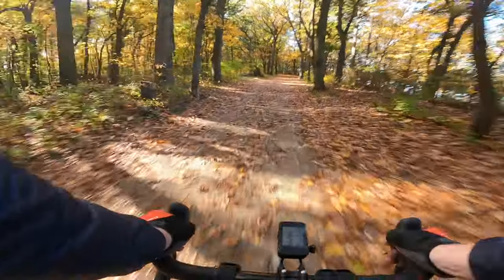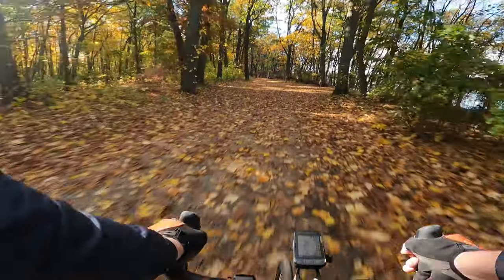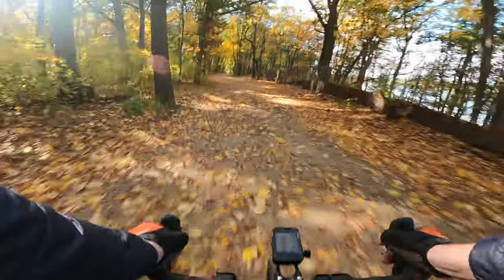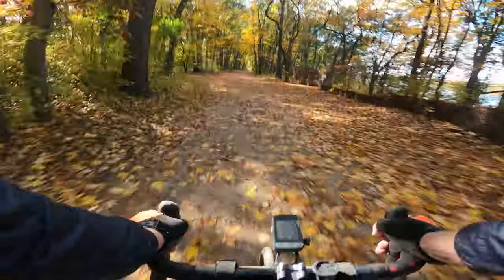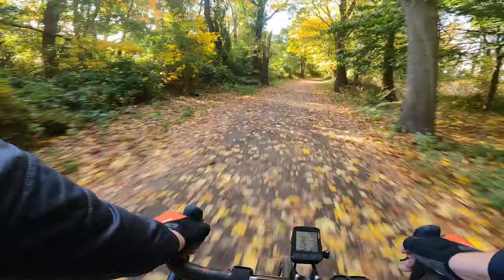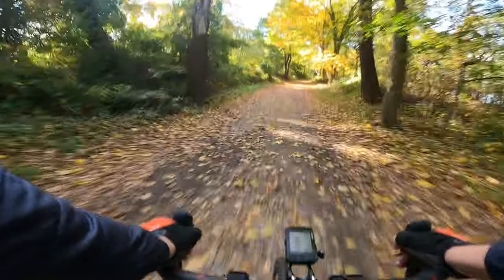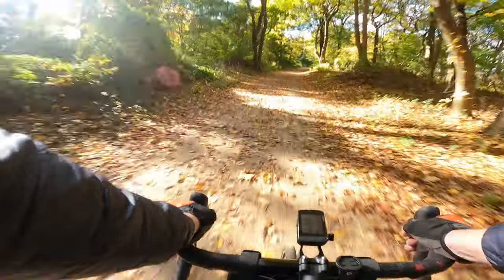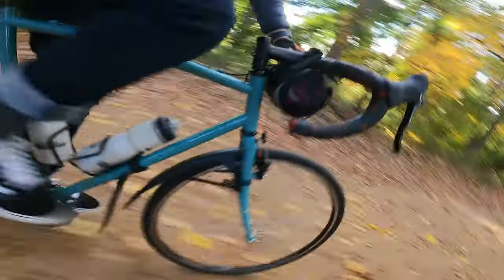Not bad, not bad. Oh geez, when it gets rocky — when it gets tough with these tires. Oh geez, I just rode through some sand. I felt the front tire lose traction; it was a bit scary. Overall not bad — you do have to pick your lines with the narrower tires.